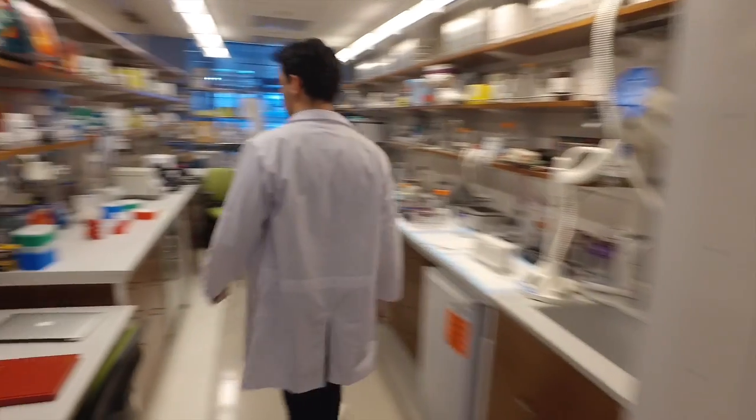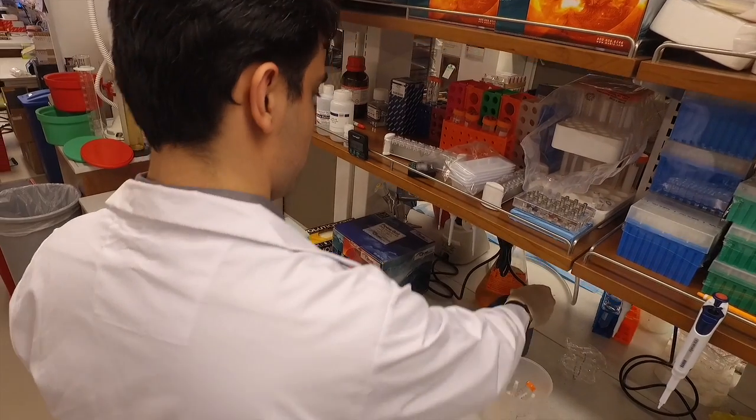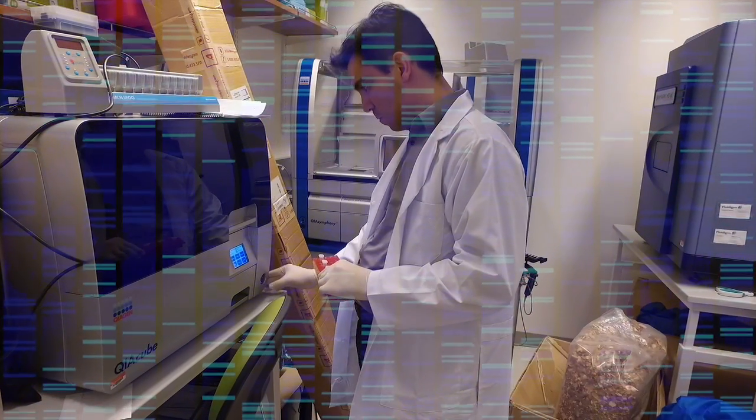Once the samples are collected, we come back to the lab and extract the DNA, purify it, and then prepare some libraries to be sequenced. Depending on the sequencer and the platform, it can take as little as hours or days, to as long as a few weeks, until we get the data.